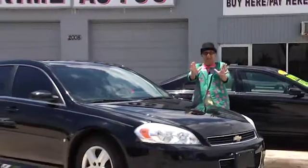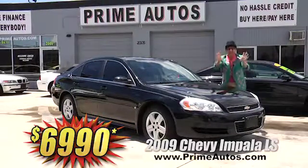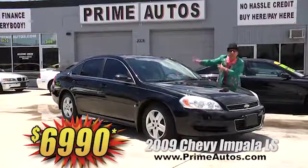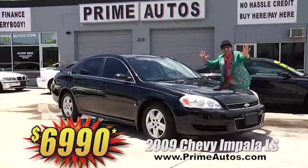Now here's a real Deal Man deal. This beautiful black 2009 — yeah, 2009 — Chevy Impala LS sports sedan is loaded with the V6, CD, alloys, spoiler, and all the toys. And it's on sale right now — wow, you ain't gonna believe it — only $6,990.